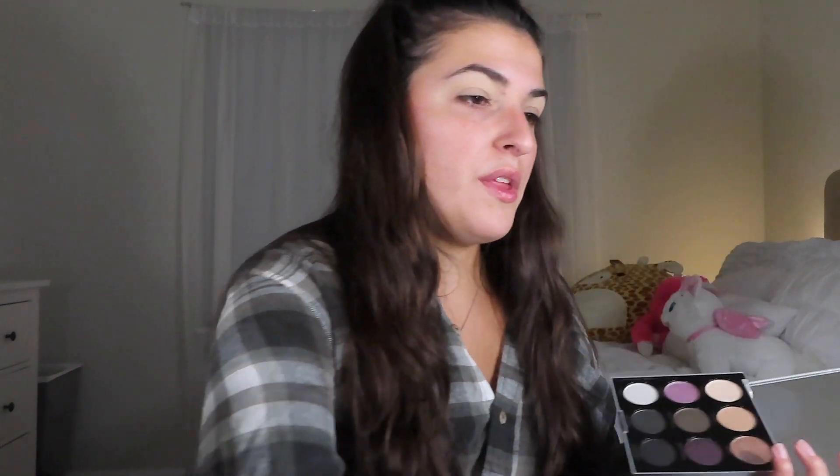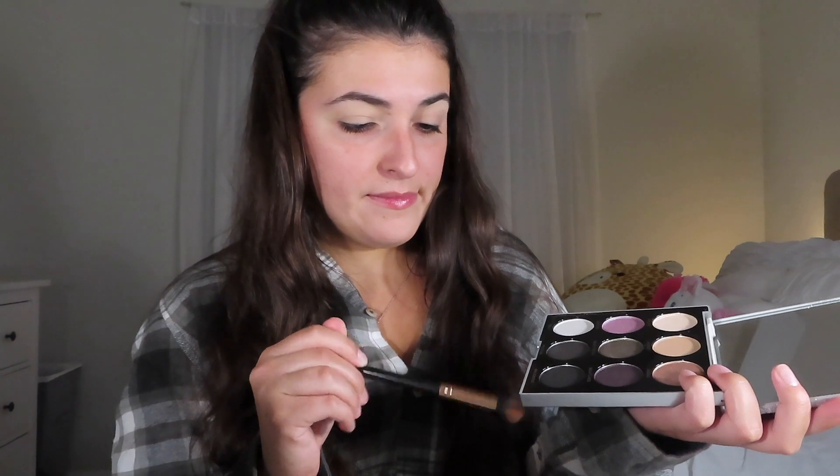We are finally breaking into the Profusion Mixed Metals Cool Tones palette — bust this baby open. We're going to go in with a fluffy brush and go in with 'Honest,' which is just a beige shade, and we're just going to go right into the crease.